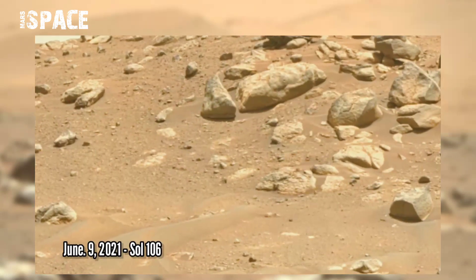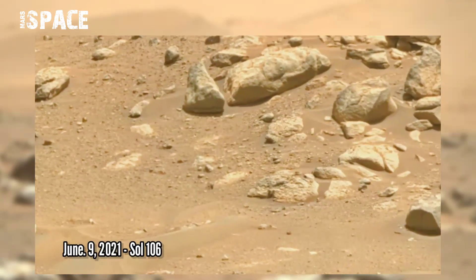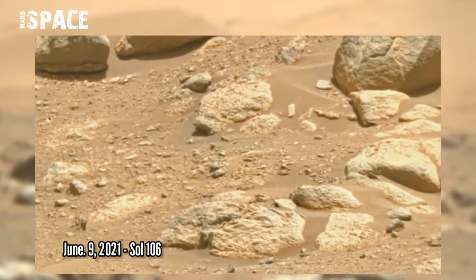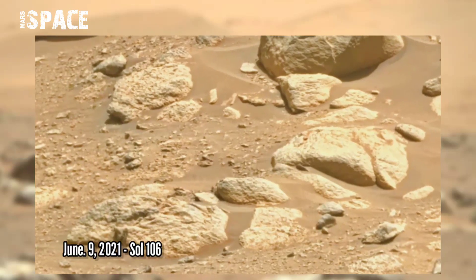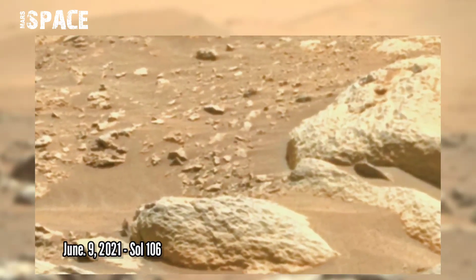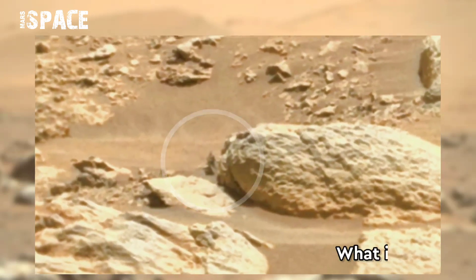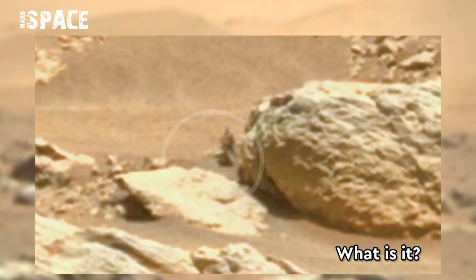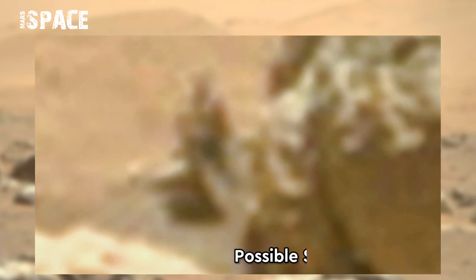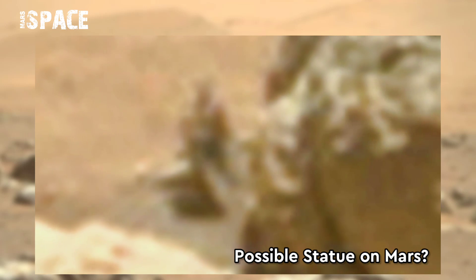NASA's Perseverance rover acquired this image on the Martian surface, captured on 9th June 2021, Sol or Martian day 106. It captured a rocky area and saw some interesting objects. Watch in close-up — it looks like a statue. What do you think about this structure? Possible statue on Mars, or just a rock formation?